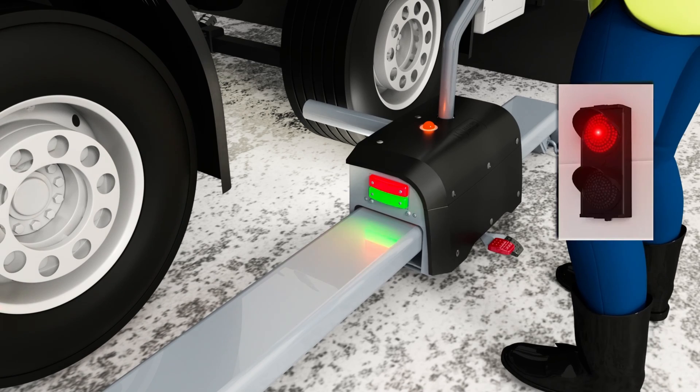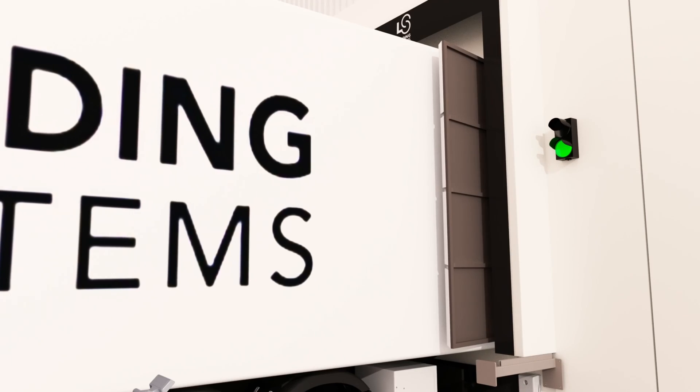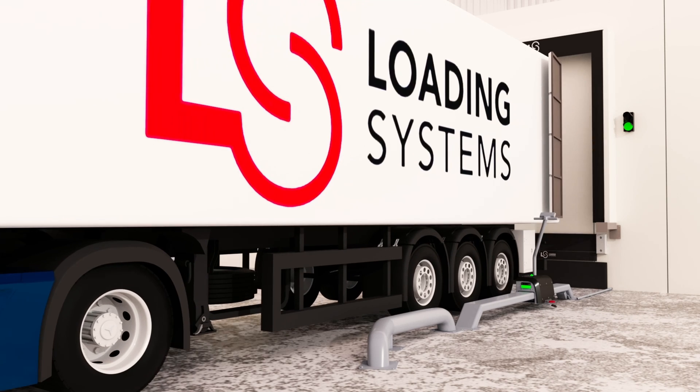The unique release feature of the 503NG ensures easy manual release of the system after operation. Loading systems — because we take care.